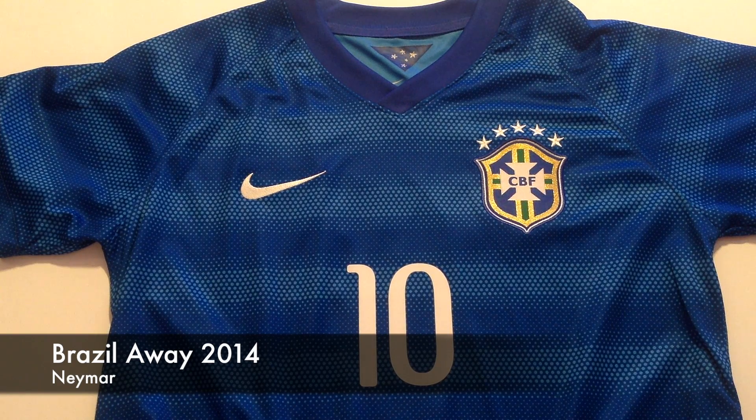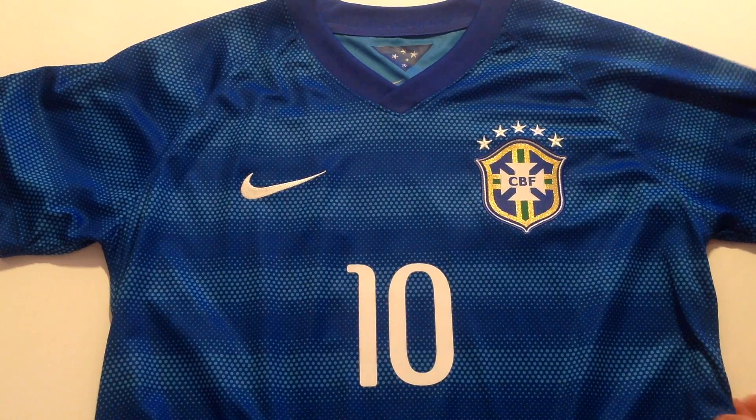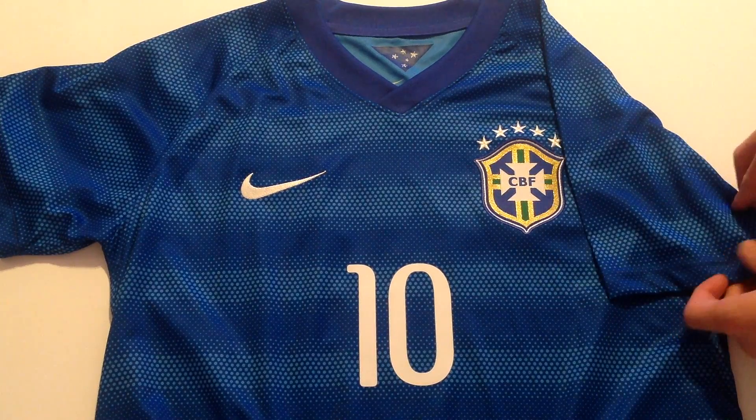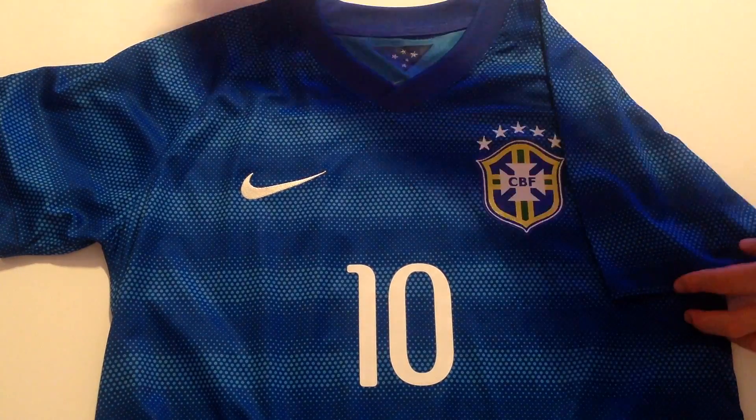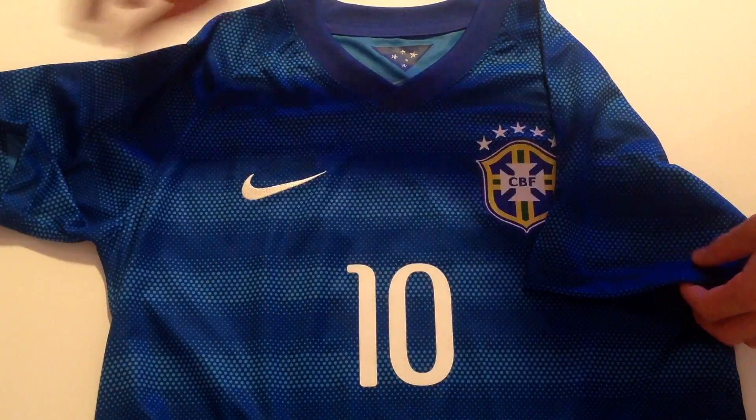Hey guys, welcome to my Brazil away 2014 kit review. What a crazy day — Brazil lost to Germany 7-1. Still can't believe that happened.